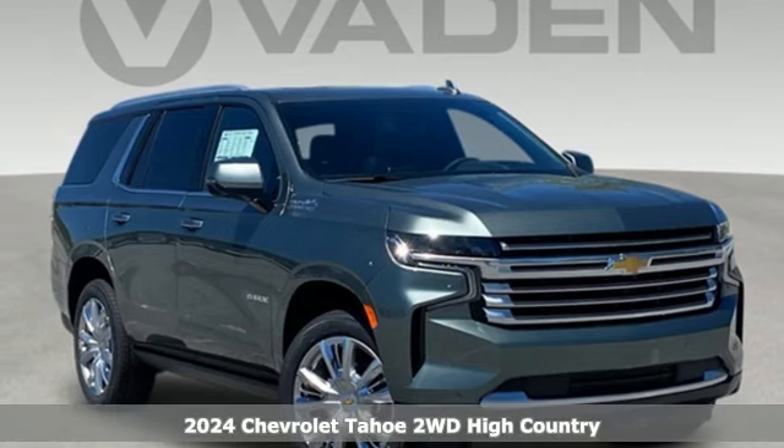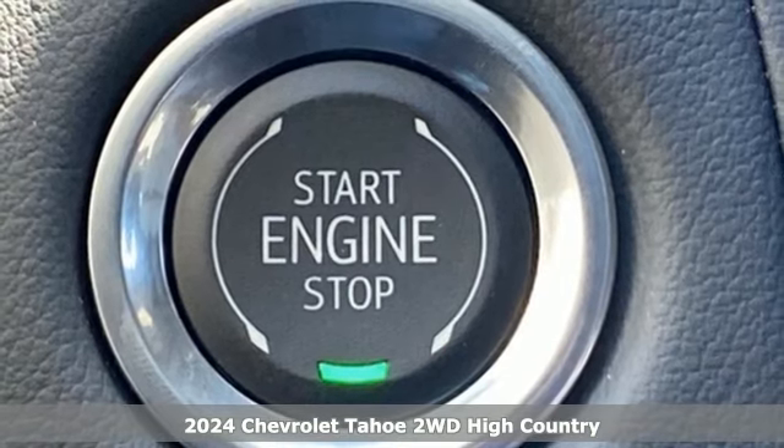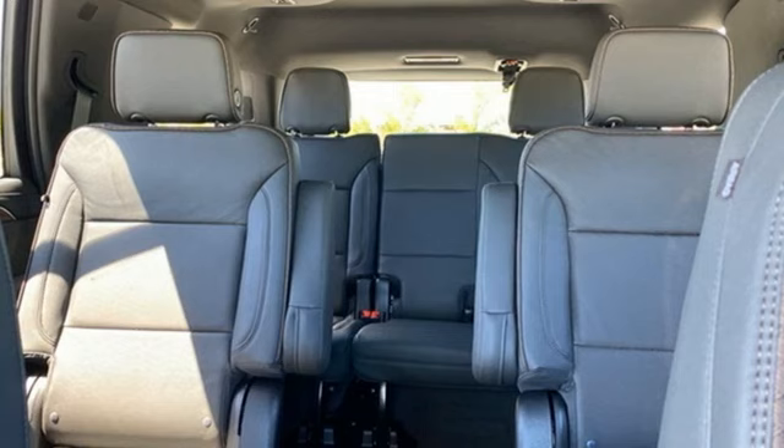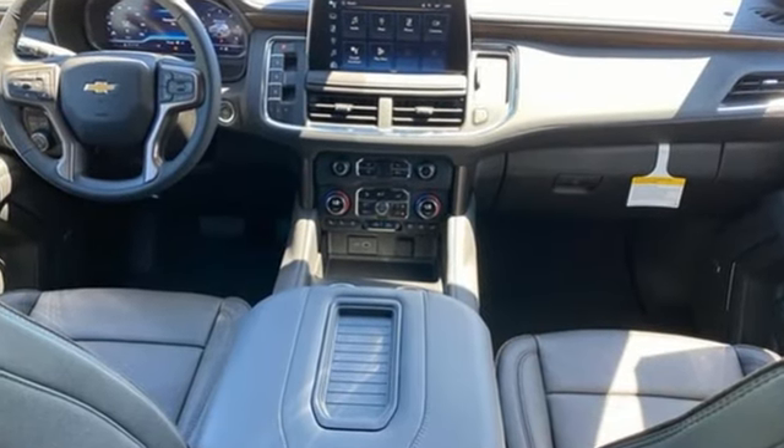Here's a new 2024 Chevrolet Tahoe. Providing you with a bounty of big-time capability, it's quite simply the do-it-all full-size SUV that accomplishes everything. It's equipped for all your driving needs and wants.